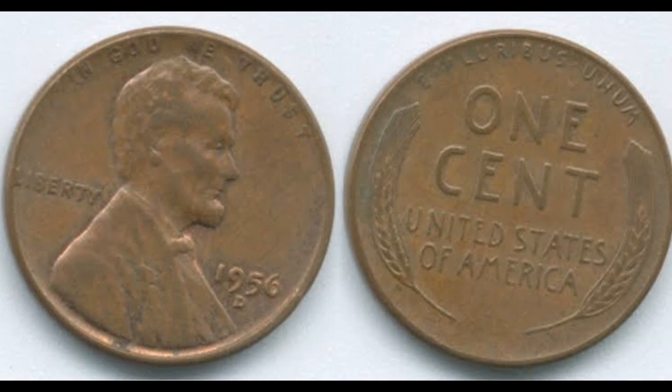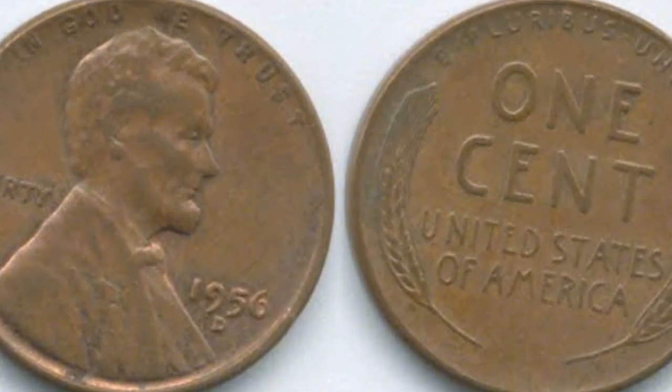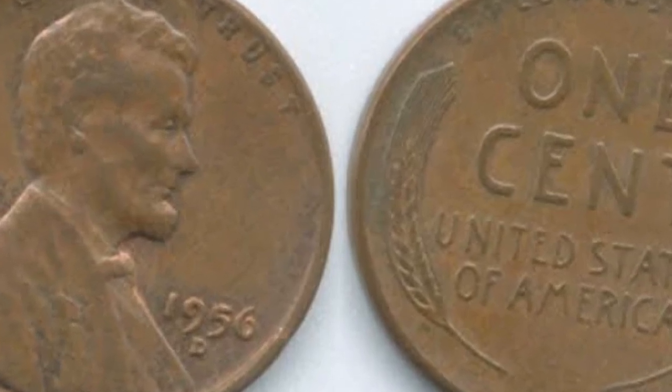The 1956 Denver, Colorado Mint produced the Lincoln Cents coin. The Lincoln Cents series, which has been produced continuously since 1909, includes it.